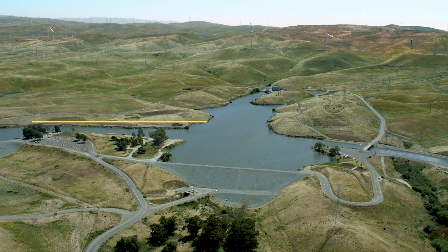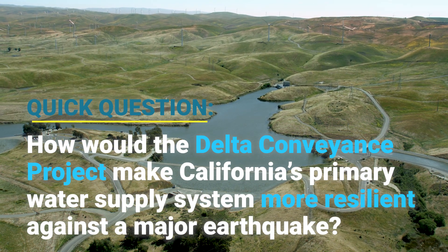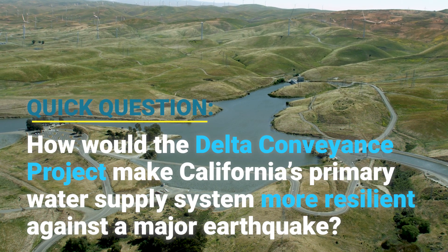Hello and welcome to another episode in our Delta Conveyance Quick Question video series, where we answer questions about the proposed Delta Conveyance Project, often referred to as the Delta Tunnel. Our question in this episode is: how would the Delta Conveyance Project make California's primary water supply system more resilient against a major earthquake?